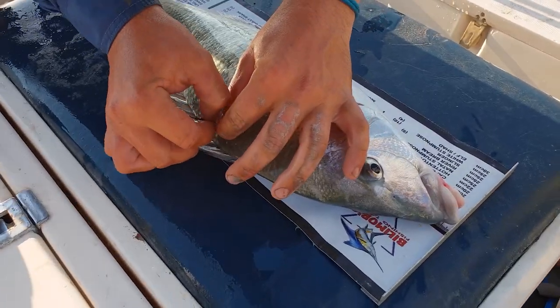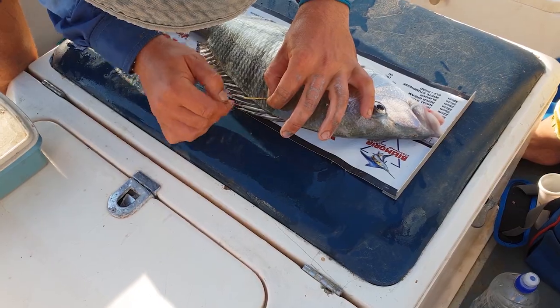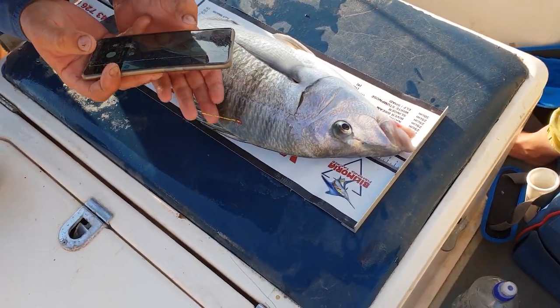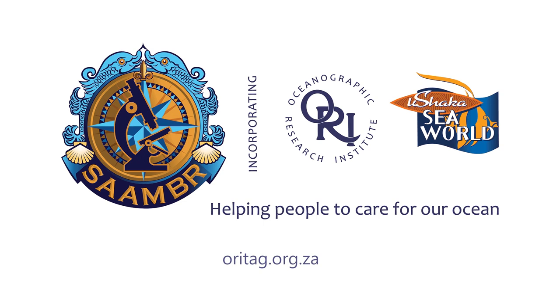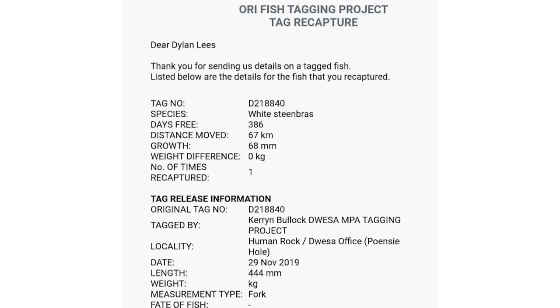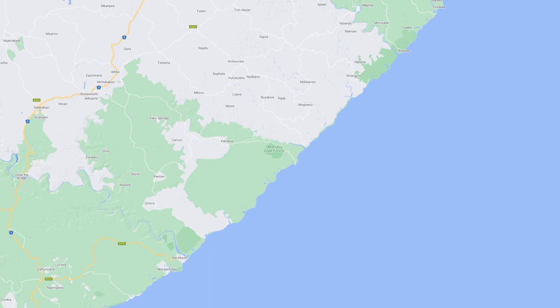It measured 51.5 centimeters. The tagging was very interesting — an organization called the ORI supplied these tags so they can record fish migrations, behavior, etc. Tag number D218840. Dylan recorded Linky's catch and they eventually got back to us. Apparently it was originally tagged in a reserve up the coast, and Linky recaptured it at Kai river mouth almost a year later — it had traveled around 65 kilometers.